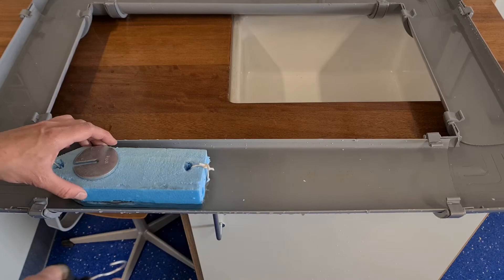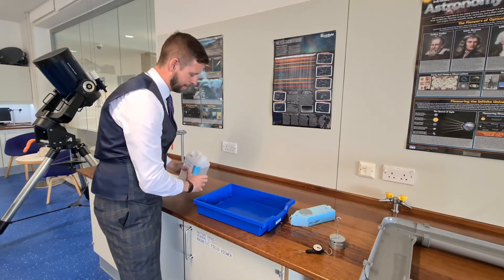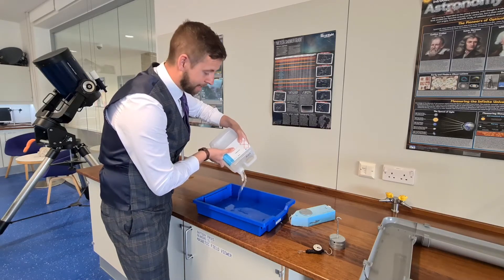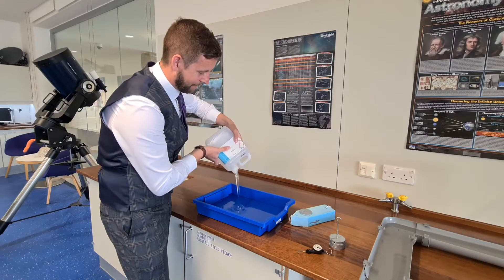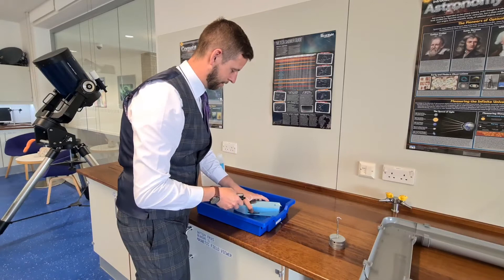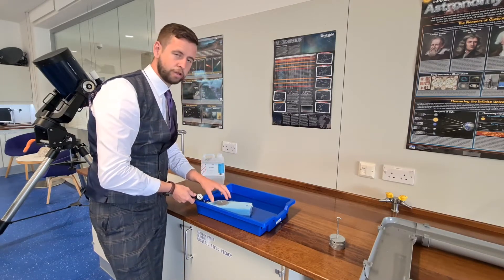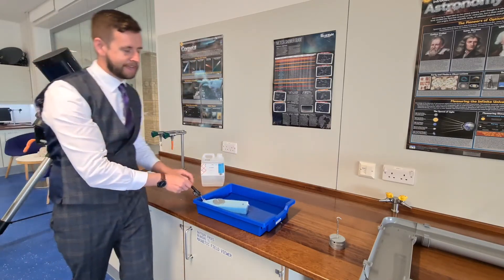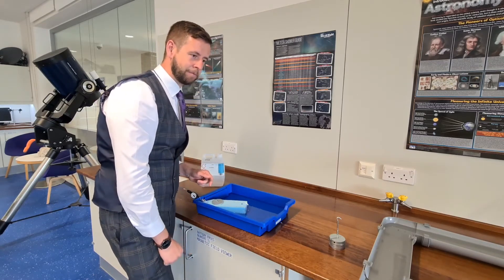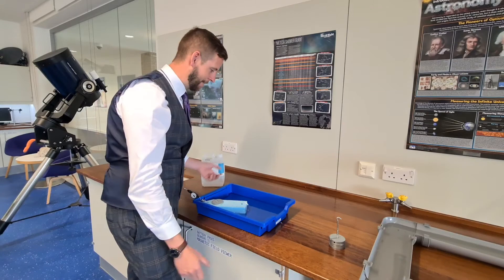There is one other thing that affects fluid resistance. Shape makes a difference and speed makes a difference, but what about the fluid itself? In thick, gloopy glycerol — which has a different viscosity to water — the newton meter instantly went to two newtons even at a slow speed because the fluid is so thick. So fluid resistance depends on the shape of the object, the speed at which it moves through the medium, and the viscosity of that medium. It's harder to swim through treacle than through water.